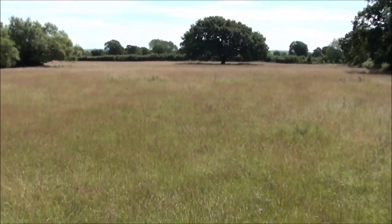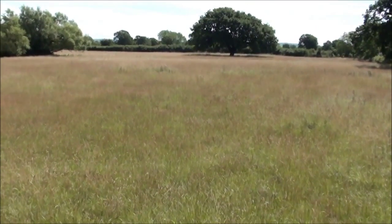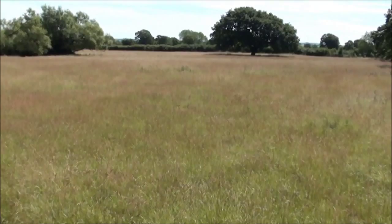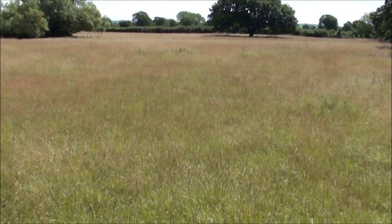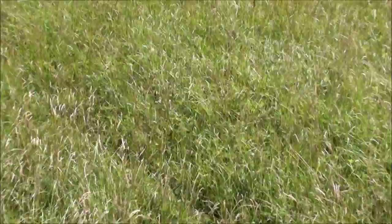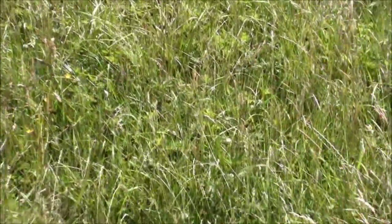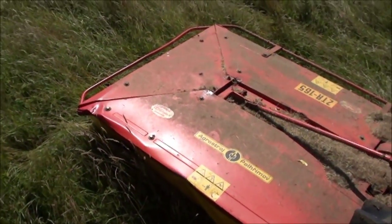I've just come down to what we call style field, which is the second of our hay meadows in higher level stewardship. My job today is to mow it because we're going to make this into small bale hay. It's a beautiful lovely little field with a lovely hay crop growing in here, and you can see quite a diverse mix of different plants. My job today is to crack on with this mower and turn it into a lovely crop of hay.